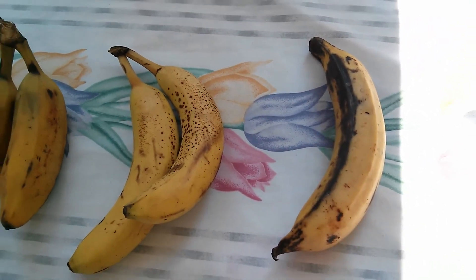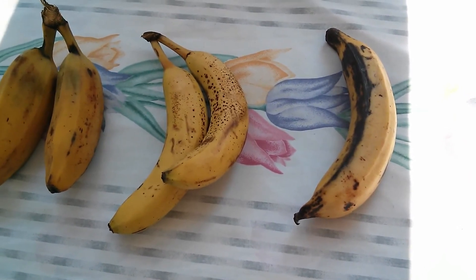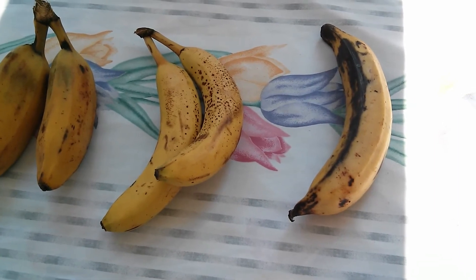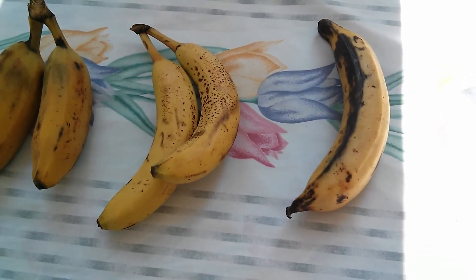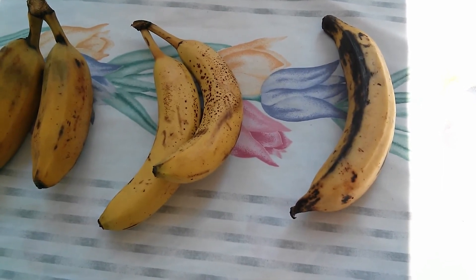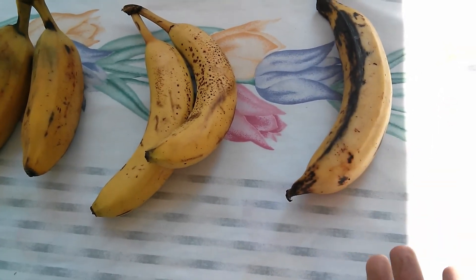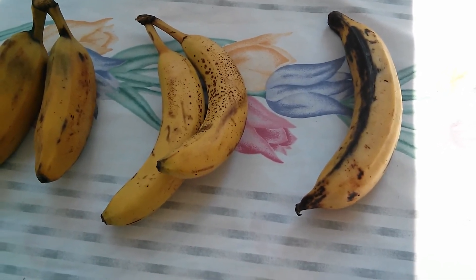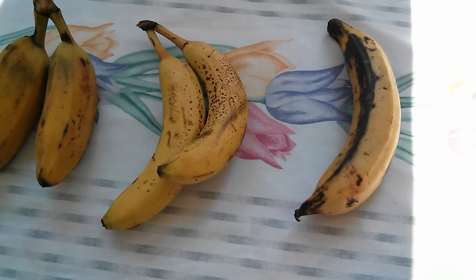Lastly, we've got the plantain — we have green and yellow here. Both are really used for cooking, but the green is more starchy, kind of like a potato, versus the yellow which is going to be much sweeter. Yellow is perfectly fine to eat raw and actually has a very good taste — I prefer to eat them just raw instead of cooking them.